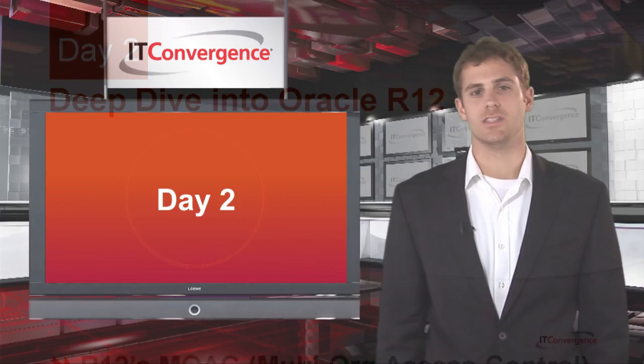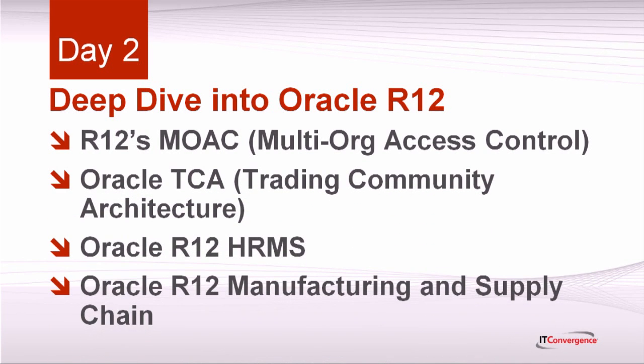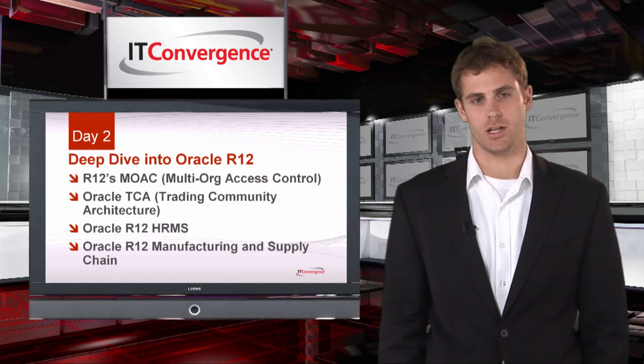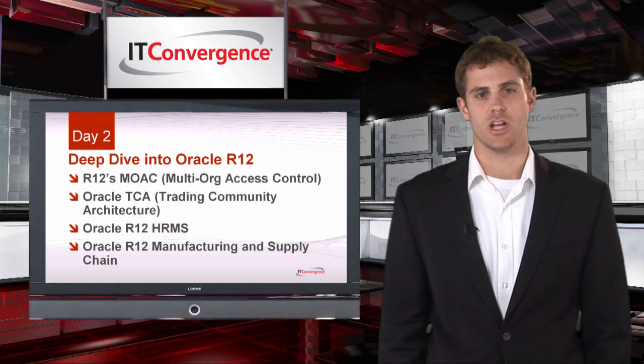Day 2 gives you a deeper dive into R12. You'll learn about Oracle's multi-org features, including MOAC or multi-org access control, and Oracle R12's new TCA or trading community architecture. We'll spend some time talking about specific new features in R12's main applications, such as Oracle HRMS and Oracle Supply Chain and Manufacturing.